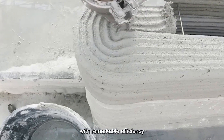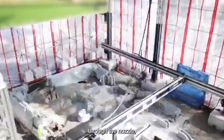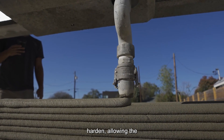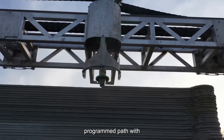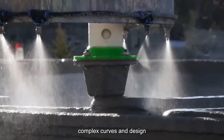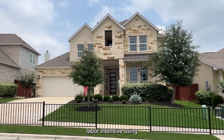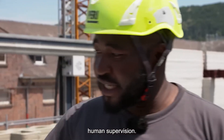The technology operates with remarkable efficiency. As the concrete mixture called LavaCrete flows through the nozzle, it instantly begins to harden, allowing the next layer to be applied without any waiting time. The printer follows a programmed path with millimeter precision, creating walls with complex curves and design features that would be labor-intensive using traditional methods. This entire operation requires minimal human supervision.